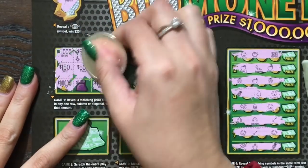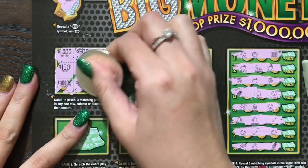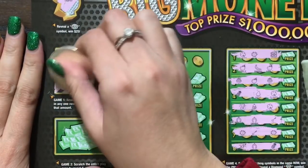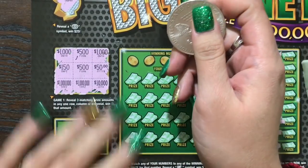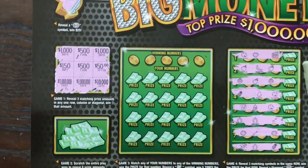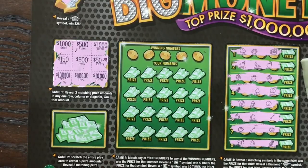I bet if the Texas Lottery is smart, they're not going to put three of the same dollar amount on the grid unless it's going to be a winner. Because if not, people aren't going to read the instructions — they're just going to see three matching prize amounts and spaz out thinking they won, when in reality they didn't because they're not in the same column, row, or diagonal. Things like that have happened before, so hopefully the Texas Lottery was very clear about not doing that.